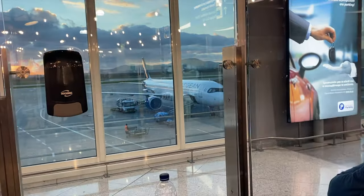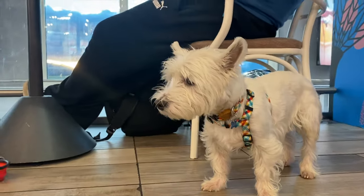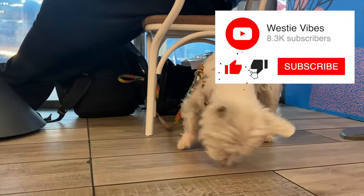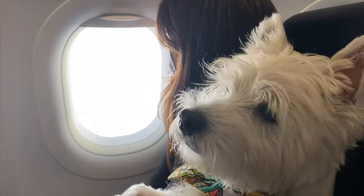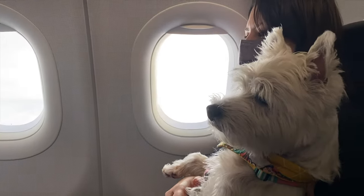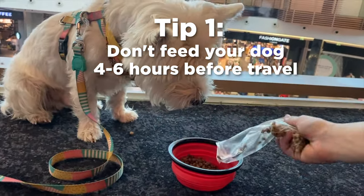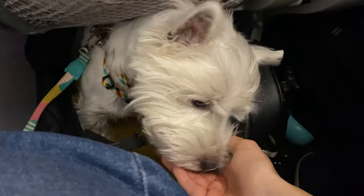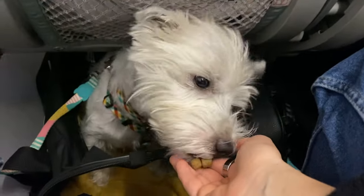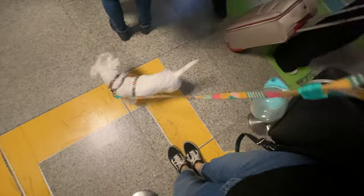Before we end this video, here are two important tips to make your dog's flight more comfortable. Don't feed your dog for about four to six hours before travel to avoid them getting sick on the flight. You can still give them treats or tiny amounts of food, but avoid a full meal as it could cause an upset stomach. Make sure you pack a travel water bottle for dogs to keep them hydrated on the flight.